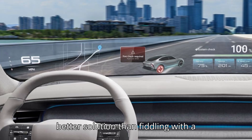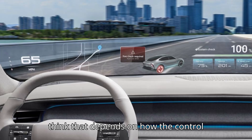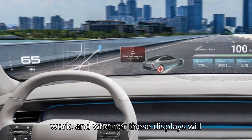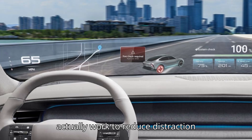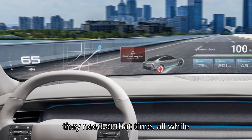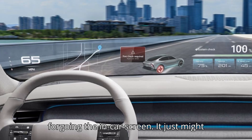Can this be a better solution than fiddling with a screen when you're trying to drive? I think that depends on how the control interface and voice commands actually work, and whether these displays will actually work to reduce distraction instead of adding to it. With any luck, a driver can minimize the displays even further to just project the information they need at that time, all while foregoing the in-car screen. Hey, it just might work.